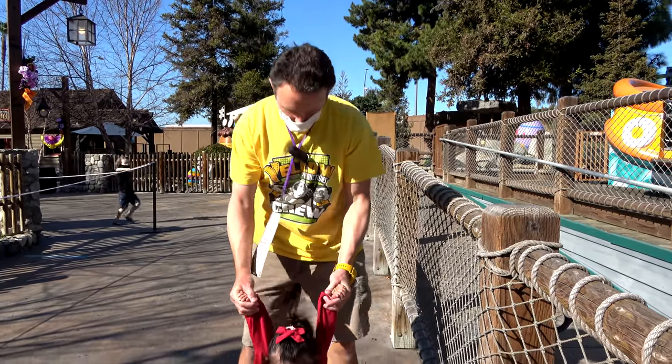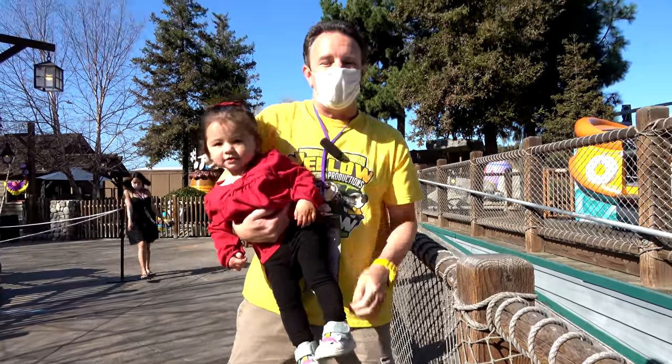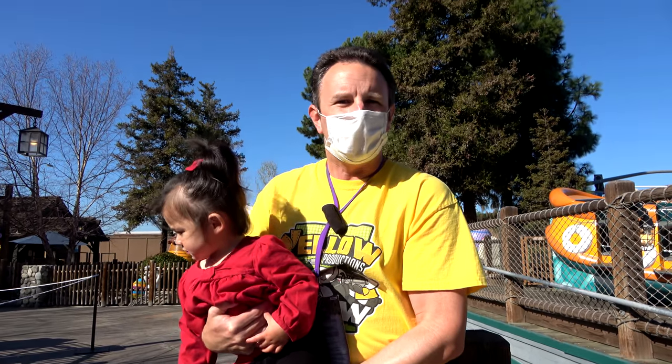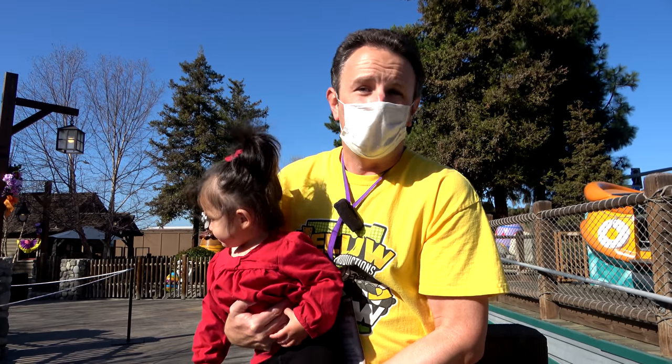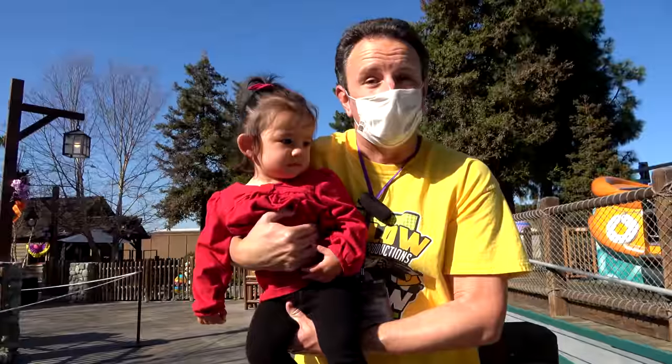The tickets are only $45, which works out pretty well for us because she's too small to go on any of these rides at Knott's Berry Farm anyway. We almost hope that Knott's Berry Farm keeps doing these kinds of food festivals when the rides open. We know they probably won't, but we like it because we don't want to pay a bunch of money to go on rides we can't even go on.